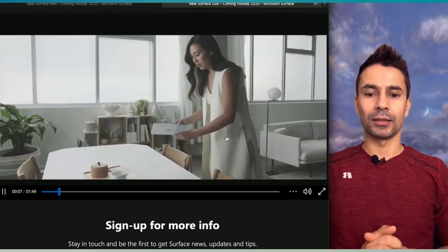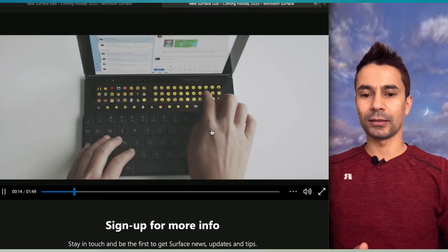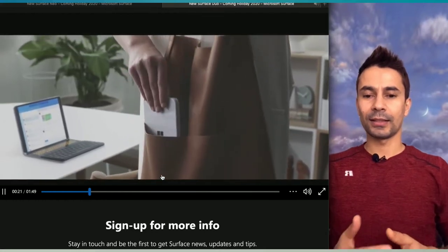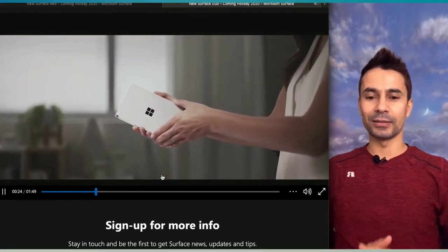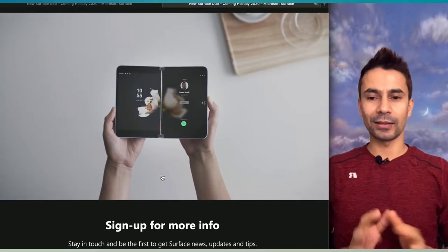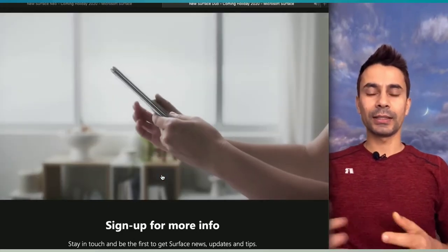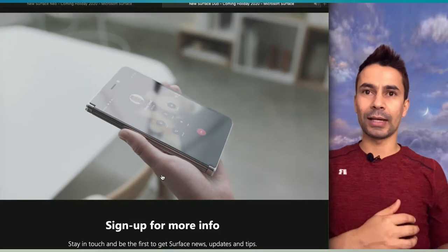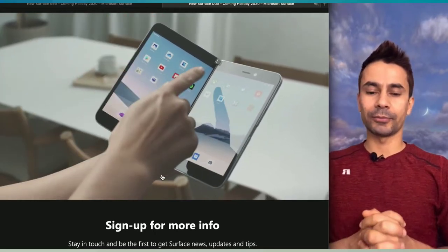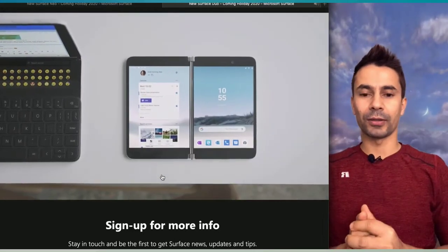Once you watch the teaser, it will show you the basics of how the devices work and what they look like. In the video, the lady is carrying the Surface Neo, and when the phone rings she brings up the Surface Duo. This picture actually provides a hint about both devices — Neo is designed as a tablet that also functions as a laptop when unfolded.